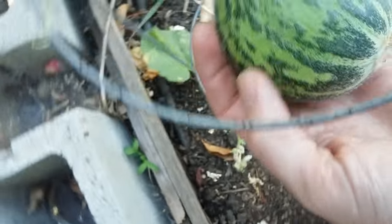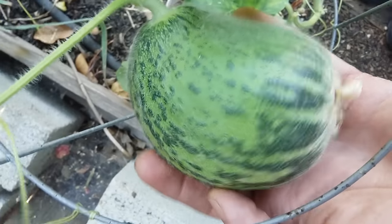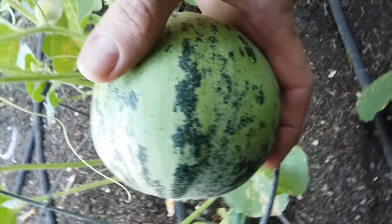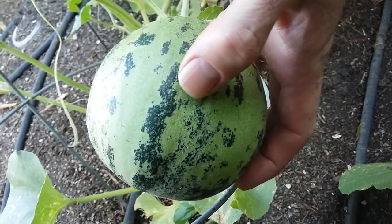These are cucumber melons. There we go. Much like the mandurian round, but these are a little darker. Texture is a little different. There we have this one.